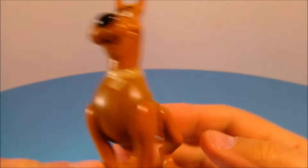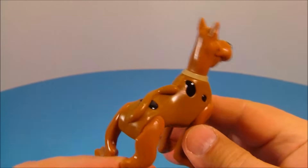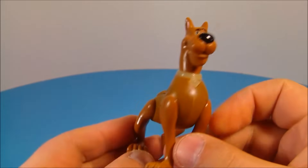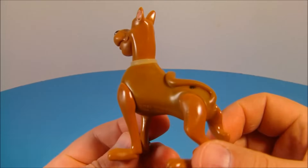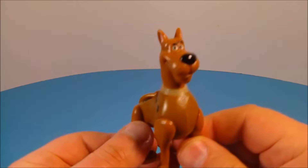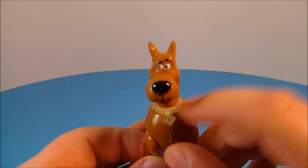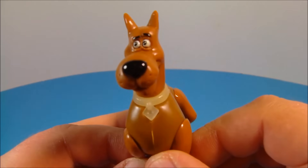And last up we have Scooby-Doo — just a great representation of Scooby-Doo from the cartoons. This is my favorite one. Believe it or not, it doesn't really have any gimmicks, but this one is my favorite out of the set for sure. He has articulation in his legs so you can move them back and forth, make him sit up and what have you. And what's really cool is that his collar and his eyes glow in the dark.